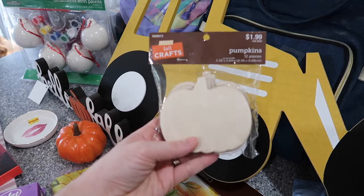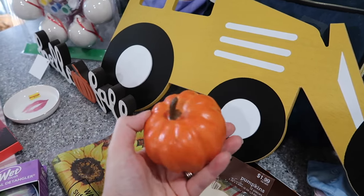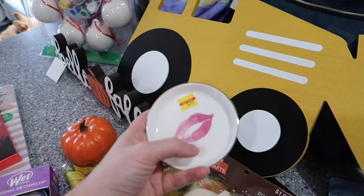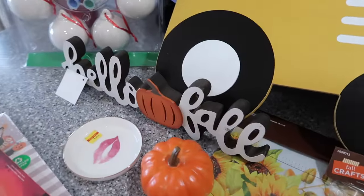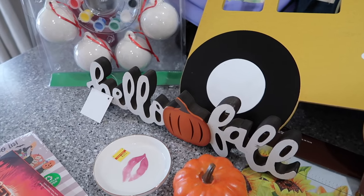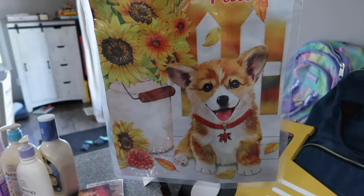I got this fall craft for a dollar 99 — it's pumpkins that the kids can color; it'll be really cute. I got this pumpkin — I just thought it was really cute and it's good quality at a good price. I got this jewelry holder for three dollars and 49 cents; I'm going to put my necklaces in this instead of just having them on a counter. And then I got this 'Hello Fall' sign — I thought this was so cute; it'll go up by my entertainment center with a wreath and a fall leaf thing.